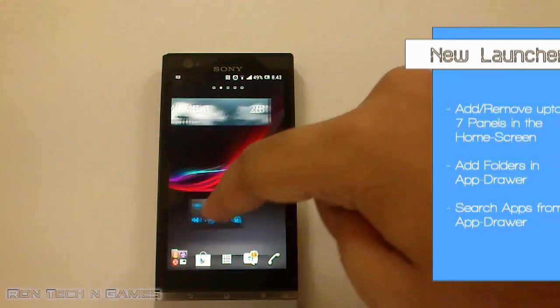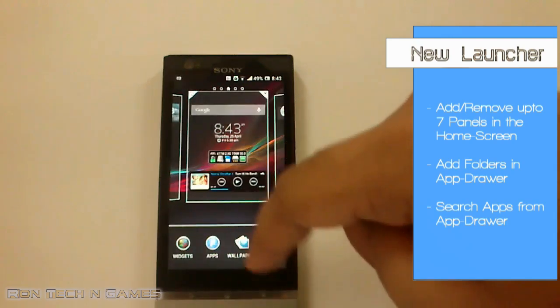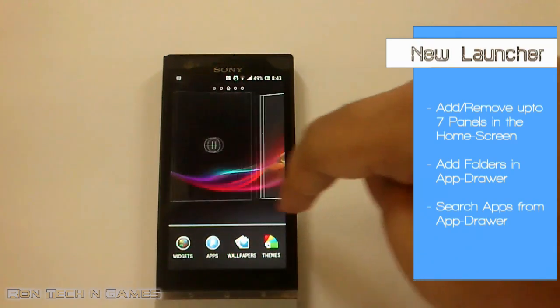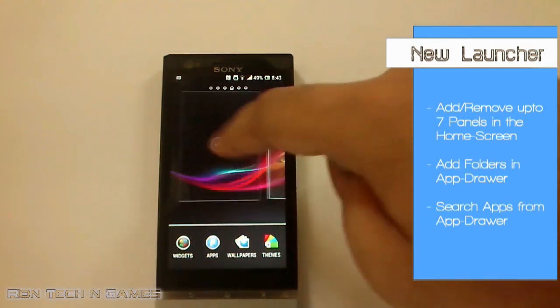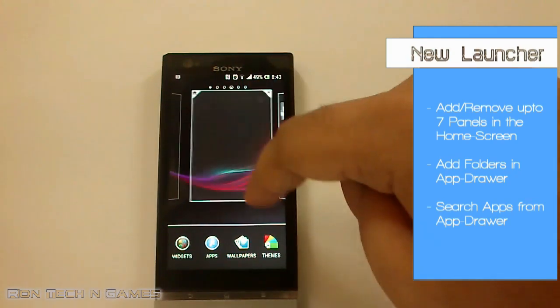The new launcher has received a lot of new features. You can finally change the number of home screens. You can add up to 7 home screens in total.